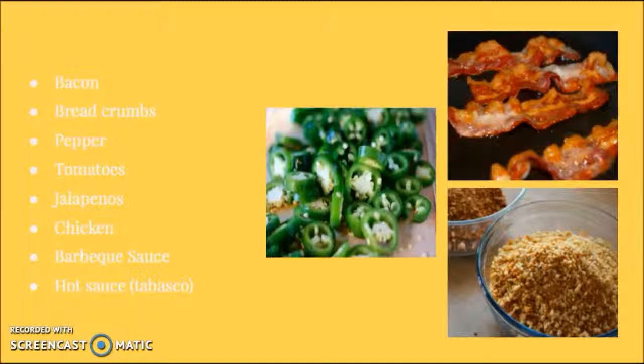Step 3: choose your toppings. For your toppings, you can choose from bacon, breadcrumbs, pepper, tomatoes, jalapenos, chicken, barbecue sauce, and hot sauce.